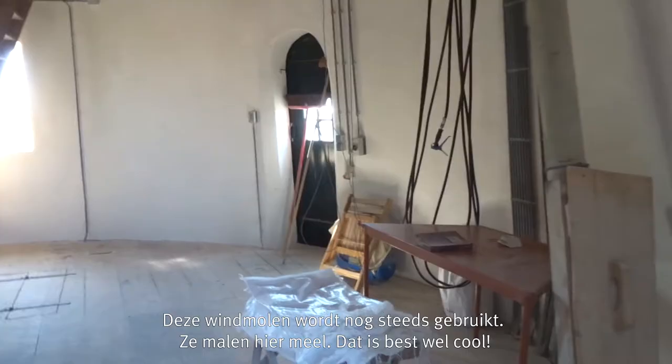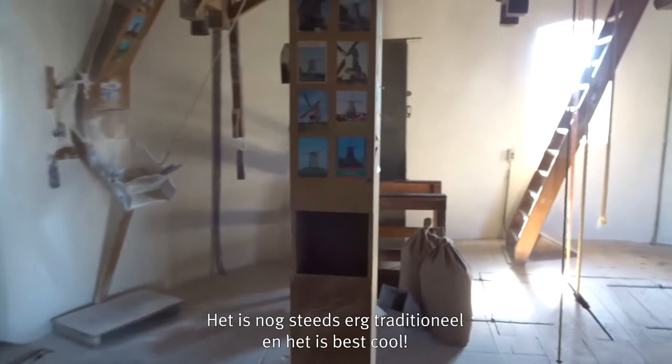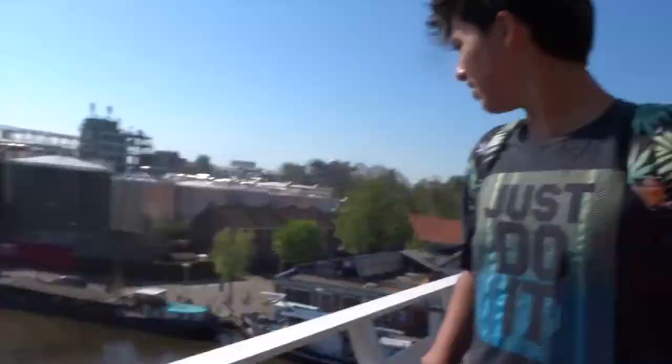The inside of the windmill is not really what I expected. It's still very traditional and yeah, it's really cool. So we are up here in the windmill and it's pretty high.